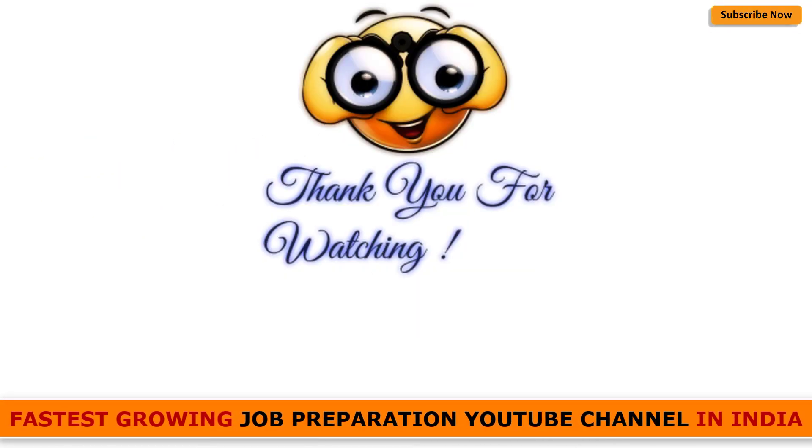Thank you very much for watching this video. If you liked it, please give us a thumbs up and subscribe to our channel. Join us on WhatsApp — fill the form and you'll get a link. We'd love to hear your thoughts, and if you want us to make another video on any topic, do mention it in the comments. All the very best for your career, bye bye!